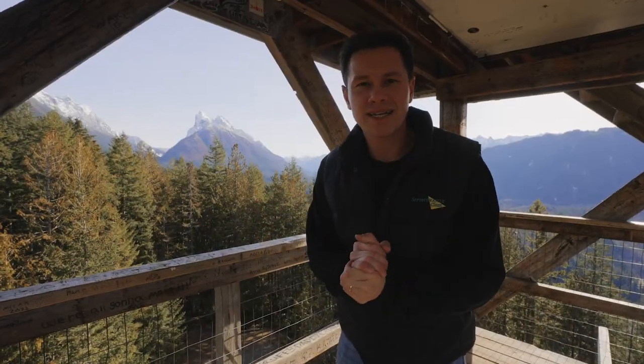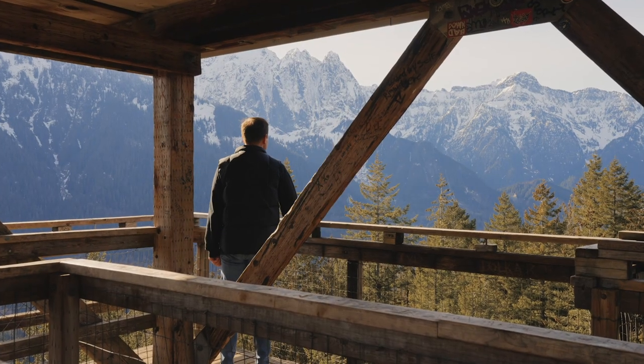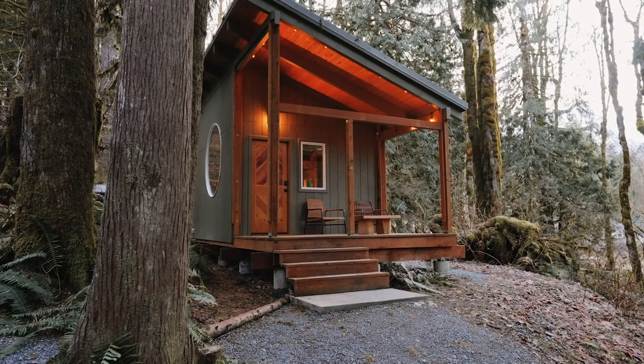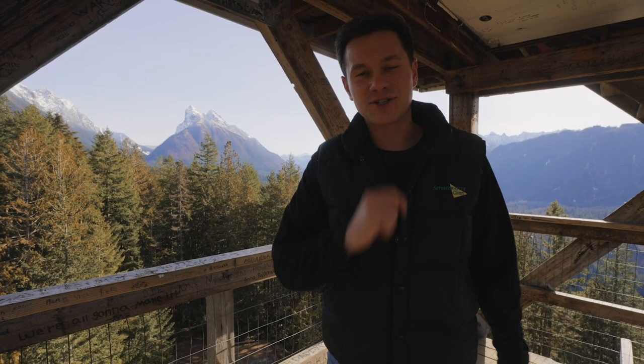We are in Index, Washington. I just climbed a watchtower for some of the most beautiful views of the mountains around. And this is only one mile from the cabin we're staying at, the Cyclops Cabin. Let's go check it out.